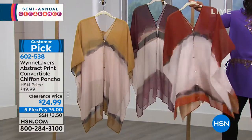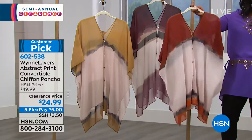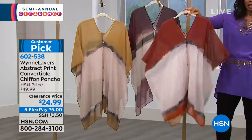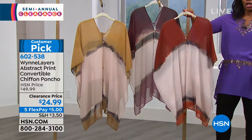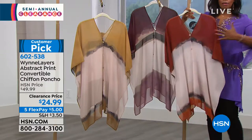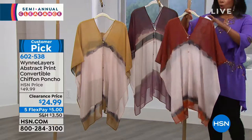This is from her Wynn Layers collection — 'layers' because these are sheer, so you will have to wear something underneath them. When the weather's warm, you'll wear it with a tank or camisole. Right now you could wear a turtleneck or a long-sleeve, maybe a closer-fitting sweater, and put this on top.